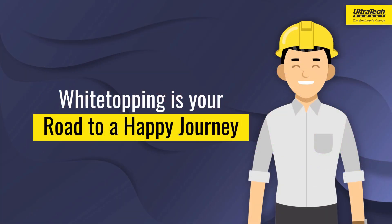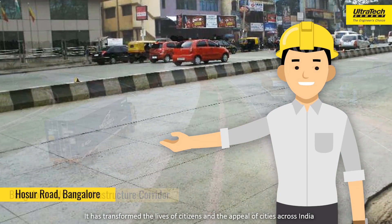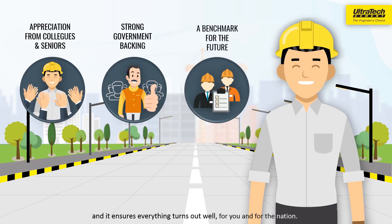White Topping is your road to a happy journey. It has transformed the lives of citizens and the appeal of cities across India, and it ensures everything turns out well for you and for the nation.